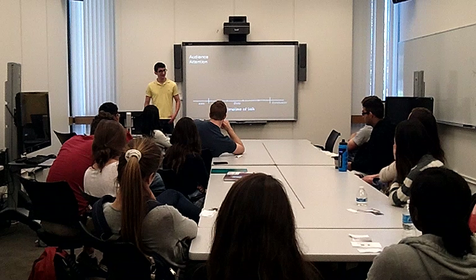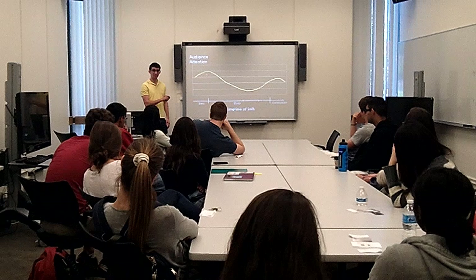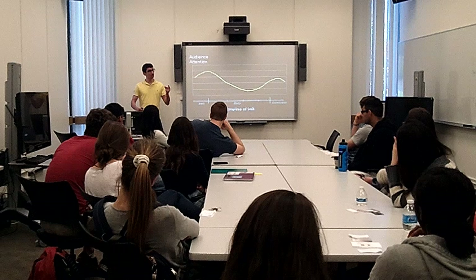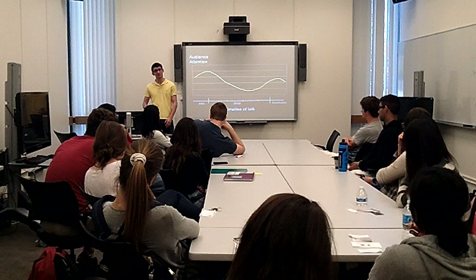Now let's move on to the attention of the audience. This graph shows how attention span differs throughout a presentation. In the intro, people are pretty engaged — fresh and ready to go. Then they start zoning out during the body. And finally, when you say something like 'in conclusion,' when they can tell you're about to wrap up, people just snap back. So the question is: how do you keep your audience engaged throughout the body when people have a tendency to be less engaged?